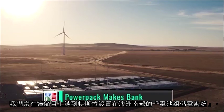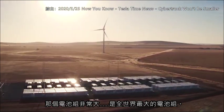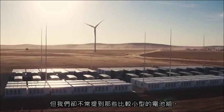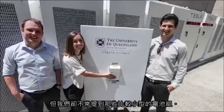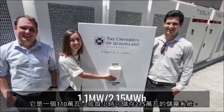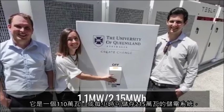On the show we often talk about the Tesla battery pack in South Australia — the largest battery pack in the world — but not so often do we talk about smaller power packs, specifically this one at the University of Queensland, Brisbane. It is a 1.1 megawatt pack, or 2.15 megawatt hours of energy storage.